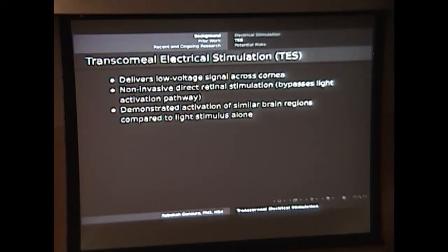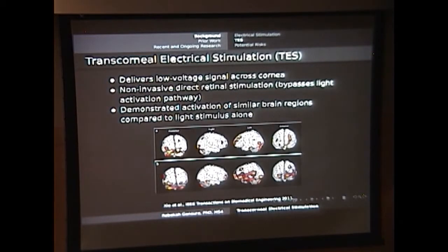In some initial studies looking at PET scans, what's been found is that there's some activation of some of the same areas of the brain that are activated in traditional light signaling. Here you can see the PET scans during light signal, and these are PET scans during transcorneal electrical stimulation treatment. You can see some of the same areas in the visual cortex lighting up, as well as some of these secondary visual areas.